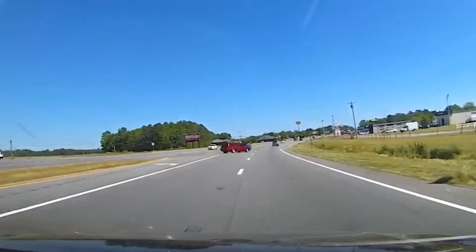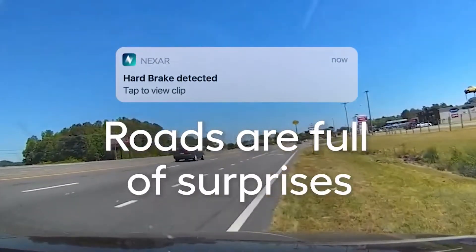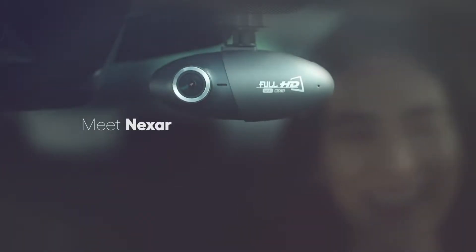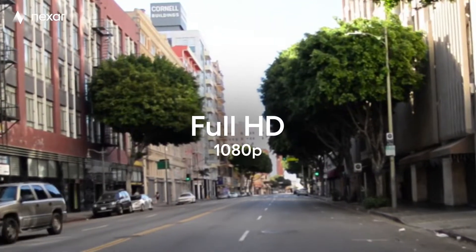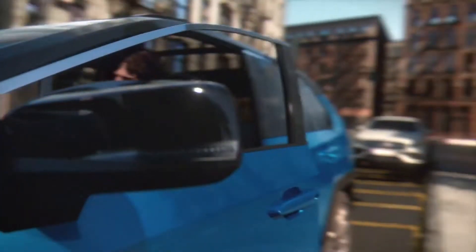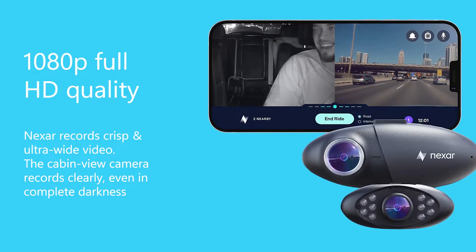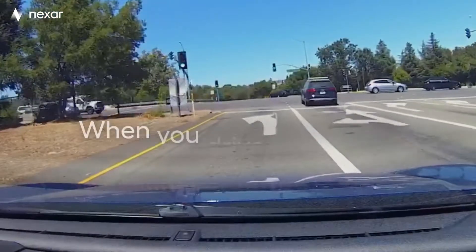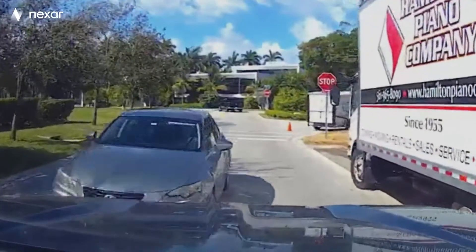The Nexar Pro GPS dashcam is considered the choice for professional drivers, and was designed for drivers that have to spend long hours on the road. When it comes to dashcams, the camera itself is obviously super important, and Nexar delivered with a dual-camera setup. The road camera sports a high-quality 1080p with a 135-degree viewing range. The interior camera records at 720p and sports 10 infrared bulbs to capture what's going on, even in the dead of night.